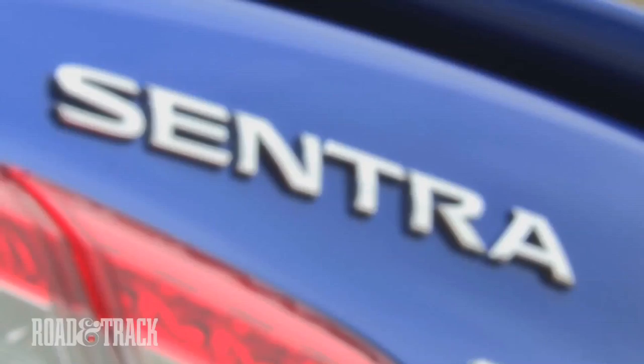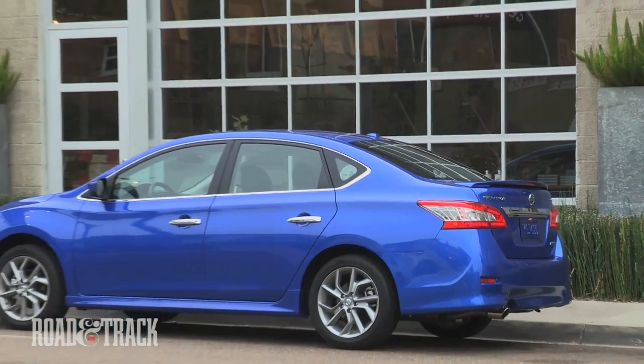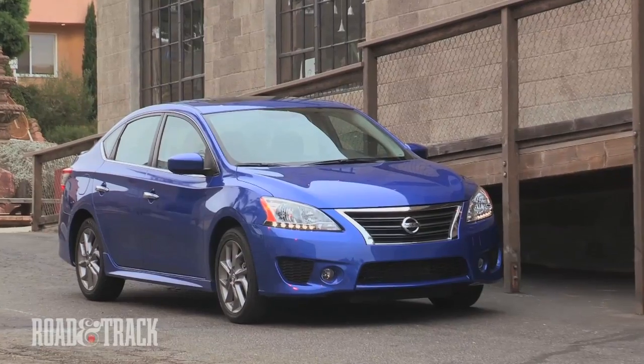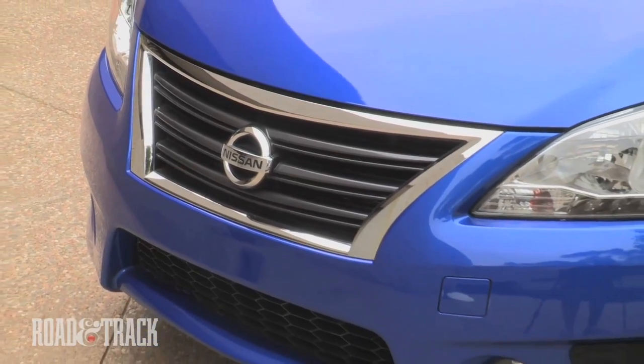The 7th generation Nissan Sentra played it safe in terms of design and powertrain, but the updates placed the car among the thick of the competition. The Sentra spec sheet offers plenty of pros if you're looking for a sensible ride that doesn't have a major thirst for fuel.